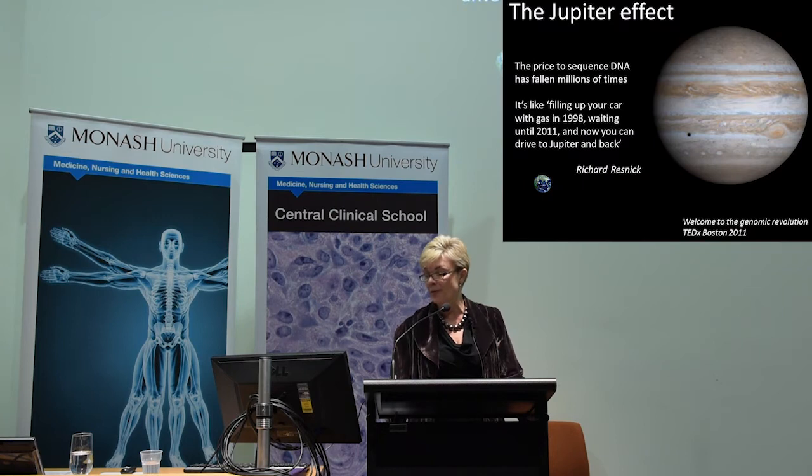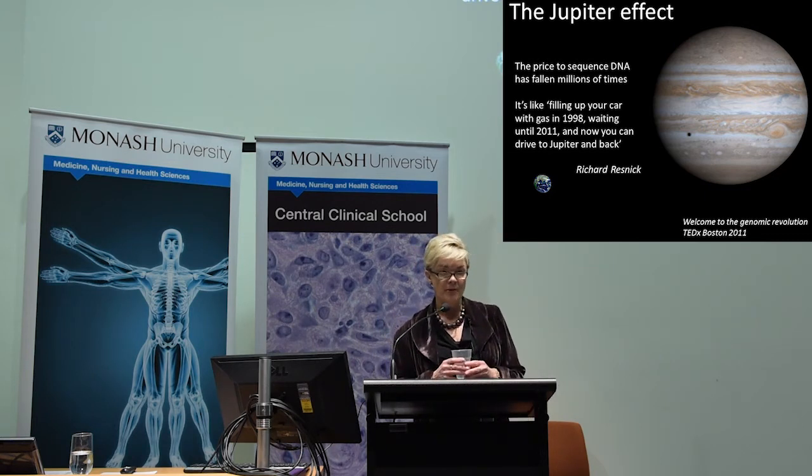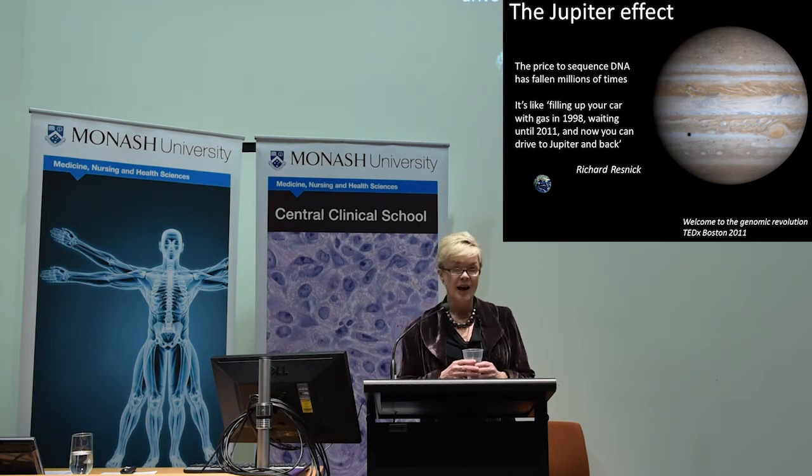The Human Genome Project took 13 years and cost $3 billion to sequence the first human genome. The cost has decreased dramatically. Now with next-gen sequencing available in Melbourne through AGRF, the cost of the chemicals — not the end-to-end interpretation — is down to about $700, and turnarounds for some disorders are two to five days. The price to sequence DNA has fallen millions of times — it's like buying a tank of petrol in 1998 and now being able to use that tank to drive to Jupiter and back.